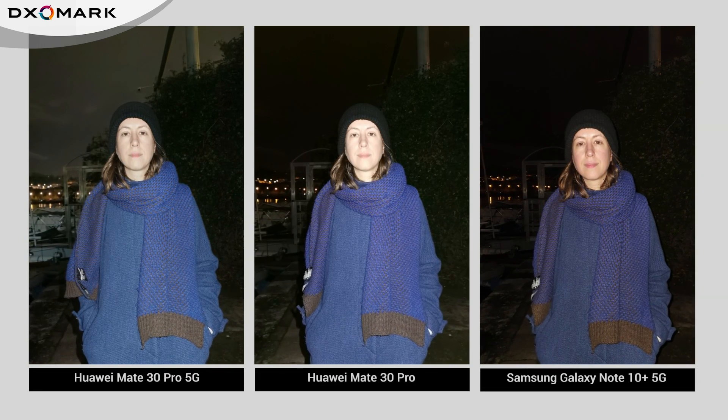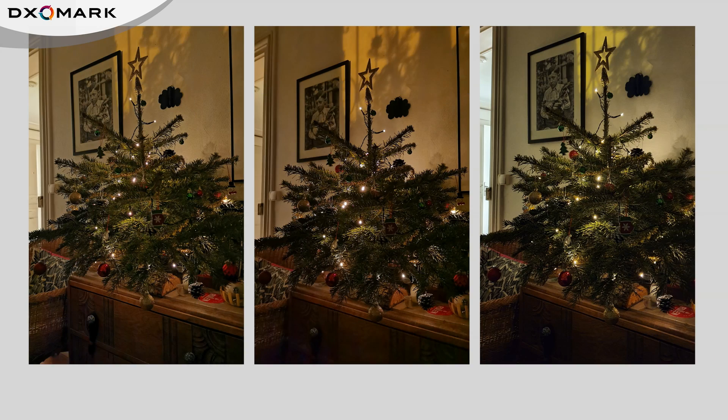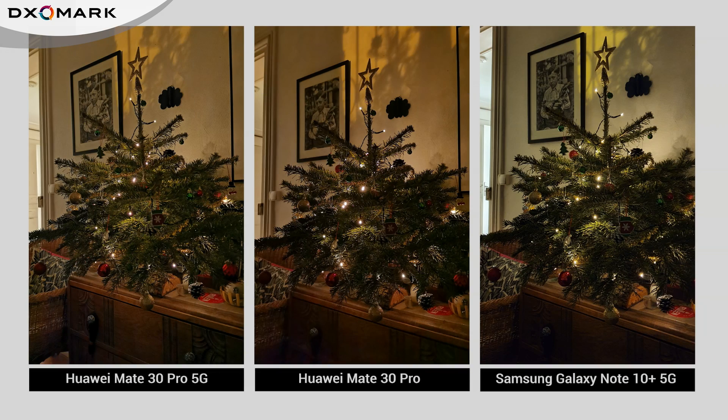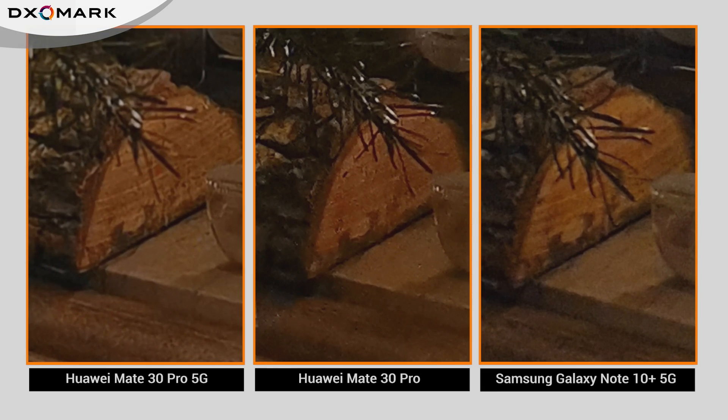You can see this in these pictures. The Mate 30 Pro 5G shows significantly more background detail than the other two devices. With the flash set to off, landscape images show good exposure and accurate white balance, although a greenish cast can sometimes be visible in very low light shots. In these examples, the Mate 30 Pro 5G also shows good details and low noise.